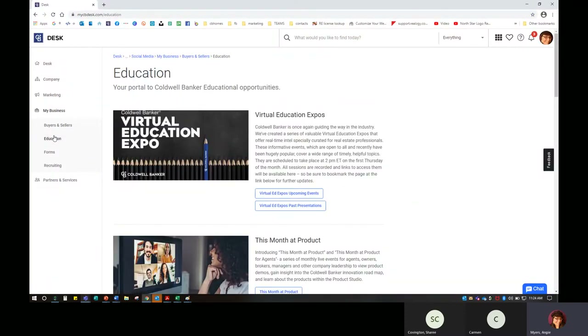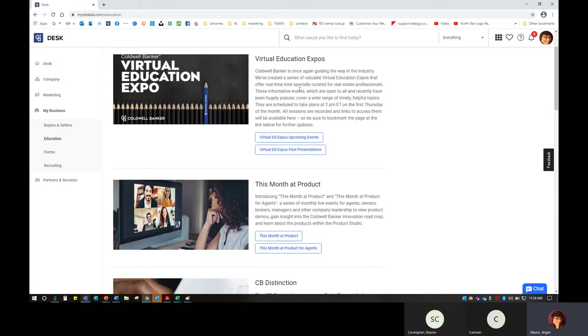One of the biggest things I always like to point out is we have an Education tab. I know agents have very different schedules — some are up all hours of the night, some do this in the morning with a cup of coffee, or maybe after everyone's gone to bed. You can put those earbuds in and watch something. We have virtual education expos — this is something Coldwell Banker started at the height of the pandemic. They saw a need that needed to be fulfilled, and all of the sessions were recorded with links to the presentations for easy access.